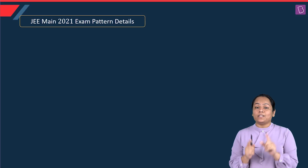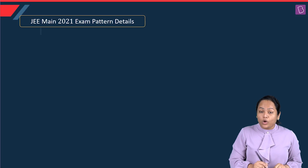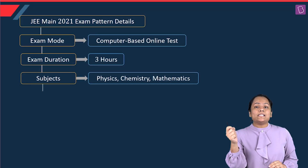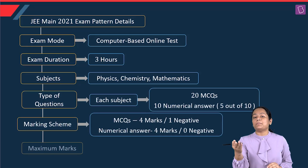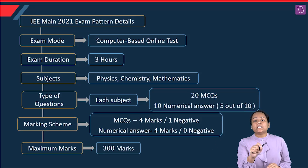Coming to the exam pattern, which was actually a bit different this year — it was an online mode test involving a change. There were three hours allotted to the paper with three subjects: Maths, Physics, and Chemistry, equal weightage to all three, but it had 30 questions per subject out of which you have to attempt only 25.